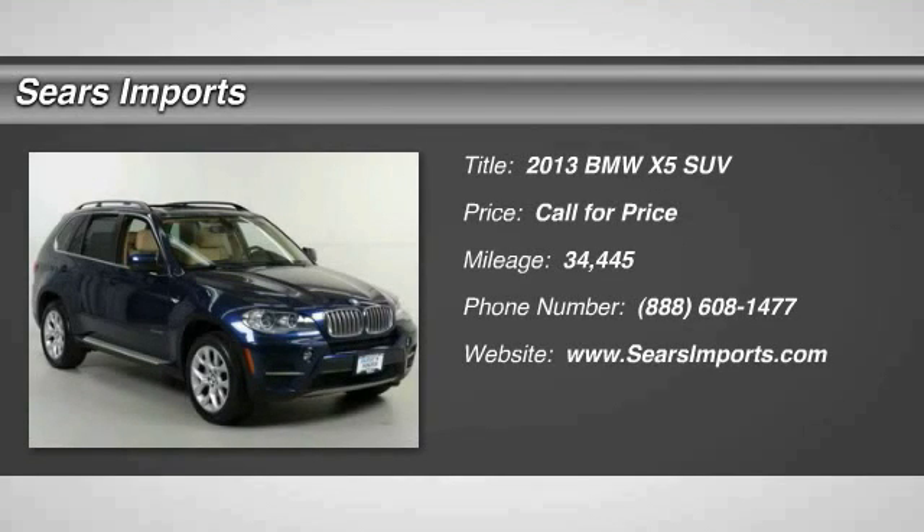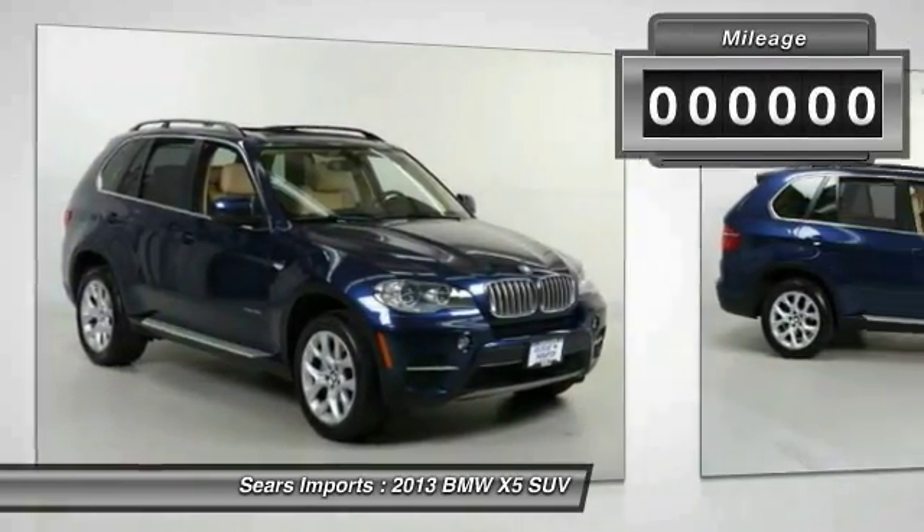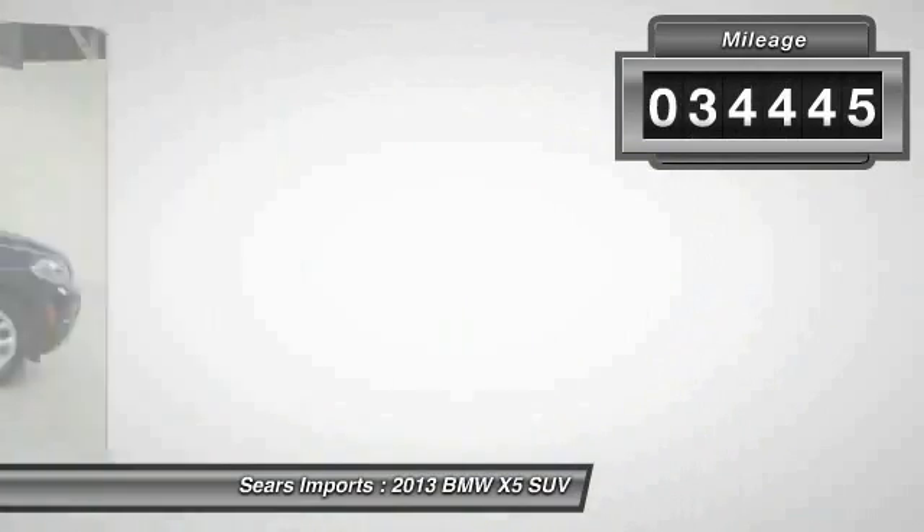The 2013 X5. The BMW X5 is an award-winning performance, space, and efficiency vehicle. This vehicle has less than 35,000 miles.